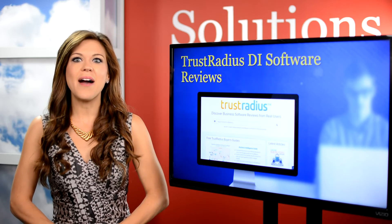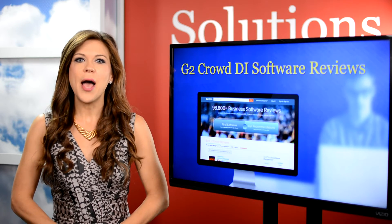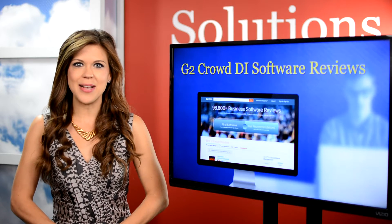The G2 Crowd Grid is on the list as well. It's similar to Gartner's Magic Quadrant in look and feel, but is more interactive. It rates products based on customer satisfaction and market presence.